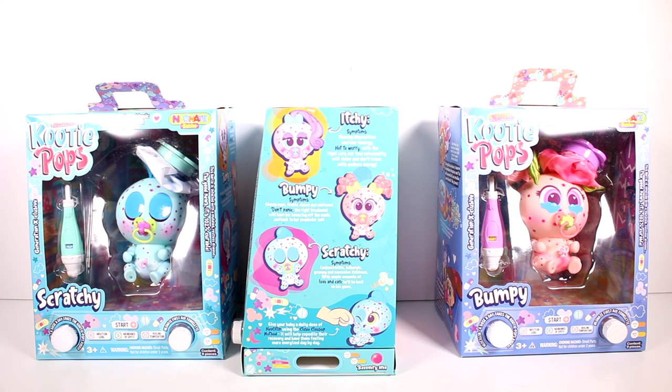Itchy's symptoms: gloomy disposition and low energy. Not to worry — with the right care her true personality will shine and she'll beam with endless energy. Bumpy's symptoms: glassy eyes, feeble, dazed and confused. Don't panic — the right treatment will have her bouncing off the walls and back to her prankster self. Scratchy's symptoms: conjunctivitis, lethargic, grumpy, and excessive itchiness. With ample amounts of love and care, he'll be back to his game. Give your baby a daily dose of Neosilin using the cozy close-up method — it will help expedite their recovery.